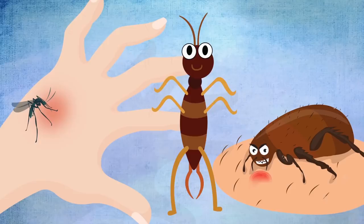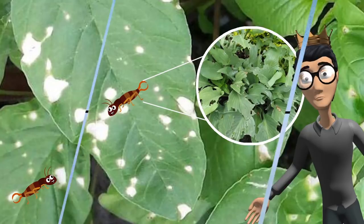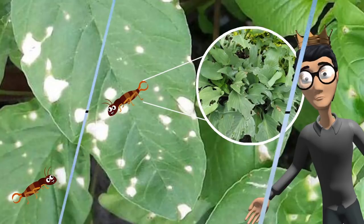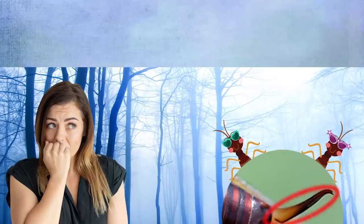So the earwigs' fearsome reputation turns out to be mostly a fabrication. Not only are they unlikely to hurt people, but unlike many other insects, earwigs don't seem to ever transmit diseases to humans — they appear to be completely harmless to people and other large animals. While it is true that they are known to damage some kinds of crops, including beans, cabbages, cauliflowers, lettuce, potatoes, and tomatoes, they are also known for eating other pests that are even more destructive to crops than they are. That's why some farmers consider them good to have around, at least within moderation.